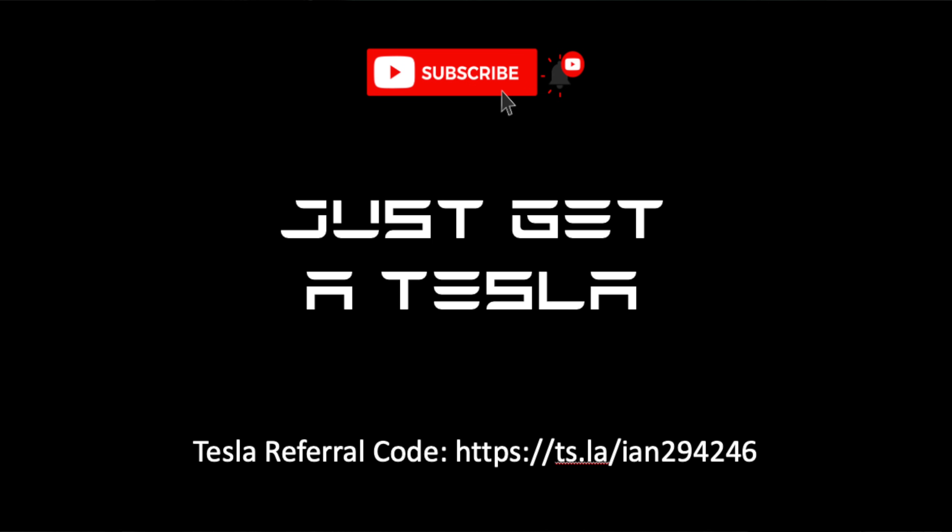Hello again YouTube and welcome back to Just Get a Tesla. On this week's video we are once again going to talk about range, because Tesla are doing something really dumb. If you've seen my previous video on range, you'll know that the mileage display on the main parts of the screen in your Tesla is wrong — it is test range, not real range. And that's what I think is relevant to most people: how far will my car go when I drive it, not when the laboratory test drives it?